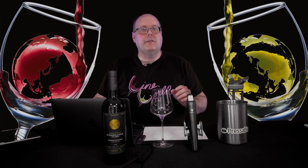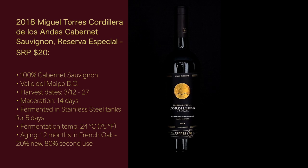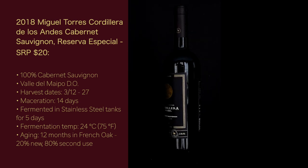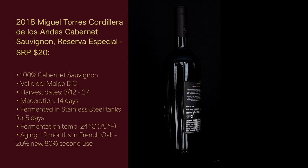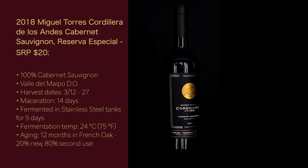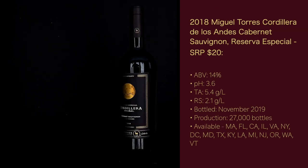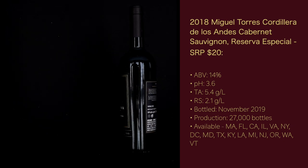They are also part of a group of 12 family-owned wineries called Primum Familiae Vini, or the First Family of Wines — link is in the description. Here are the details: the 2018 Miguel Torres Corriera de los Andes Cabernet Sauvignon Reserva Especial has a suggested retail price of about $20. It's 100% Cabernet Sauvignon from the Valle de Maipo DO. Harvest dates were March 12th through 27th. Maceration was 14 days, fermented in stainless steel tanks for 5 days at 24°C (75°F). Aged 12 months in French oak, 20% new and 80% second use. ABV is 14%, pH 3.6, total acidity 5.4 g/L, residual sugar 2.1 g/L. Bottled November 2019 — 27,000 bottles produced.